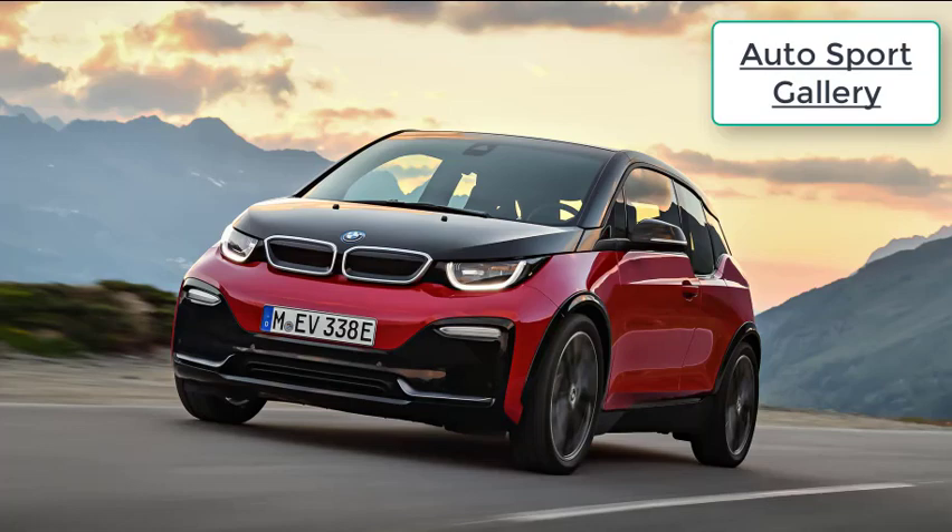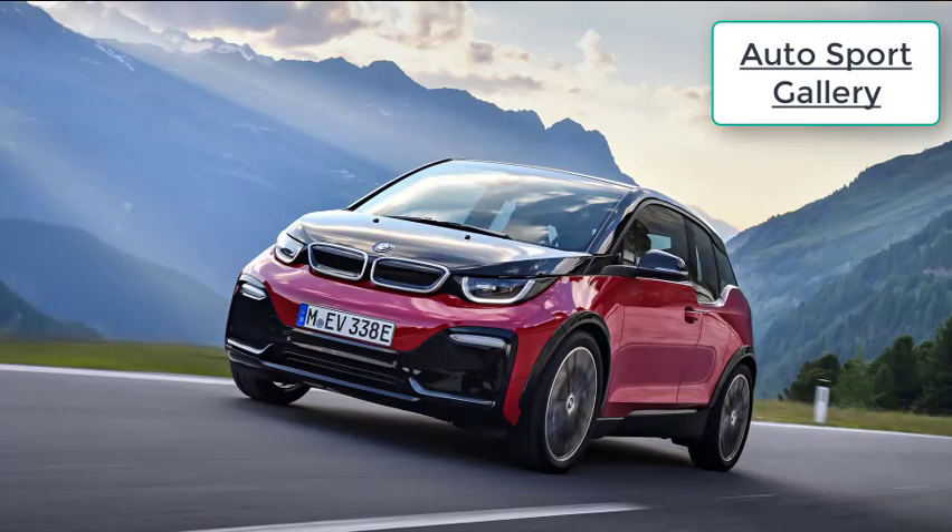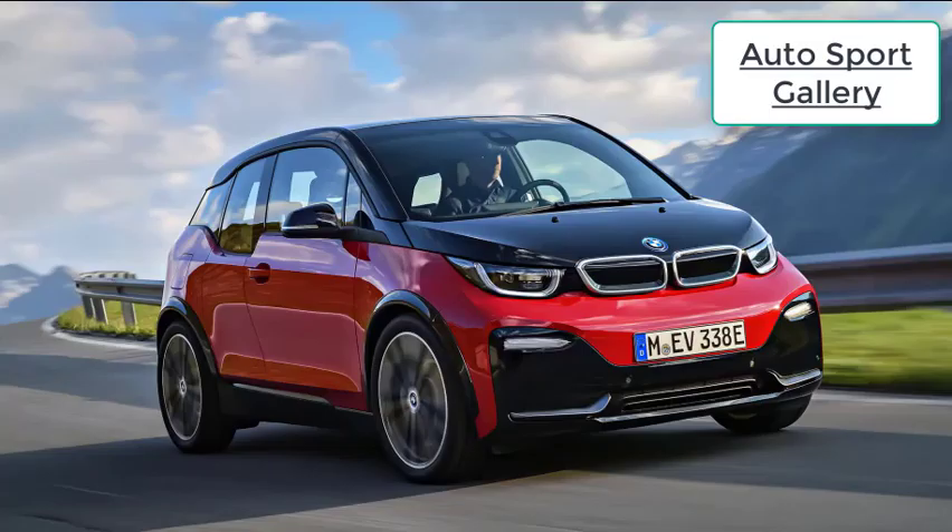But a mild power increase isn't all that separates the new BMW i3s from the standard i3. There are a whole host of small improvements that make the i3s a better automobile than the original, which continues on sale without any of the power or suspension updates you'll read about in this review. There's no increase in the lithium-ion battery's capacity of the i3s, which remains at 33 kilowatt hours.